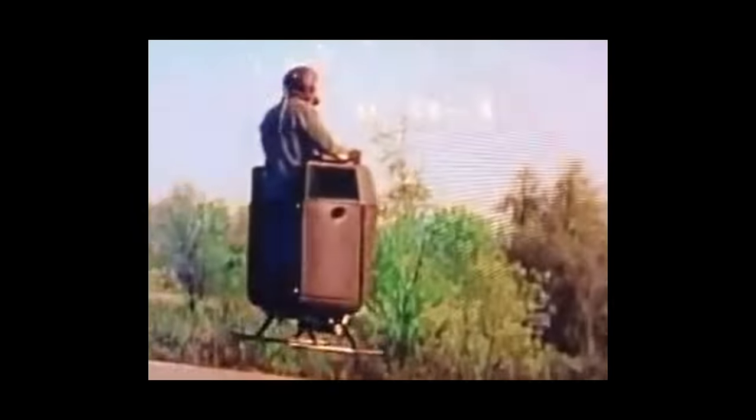The Williams X-Jet, also known as the Flying Pulpit, was a unique aircraft designed for vertical takeoff and landing. It was a small, lightweight vehicle built by Williams International. The engine used for this aircraft was a modified Williams F-107 turbofan engine.